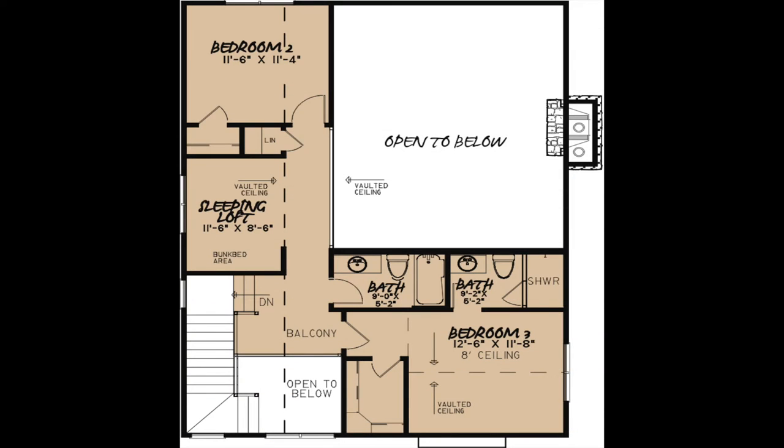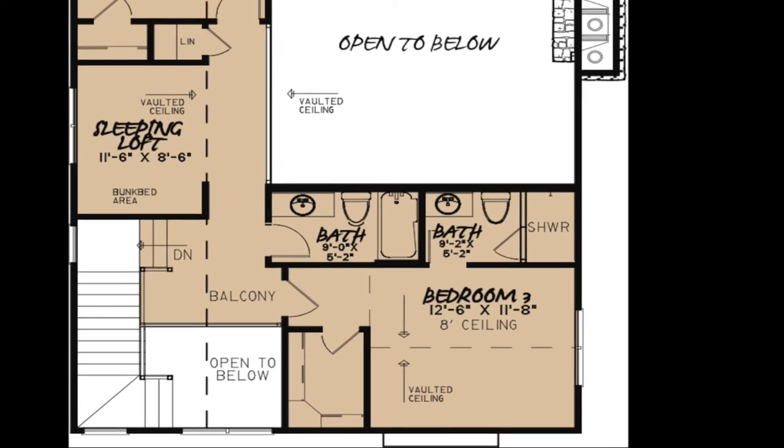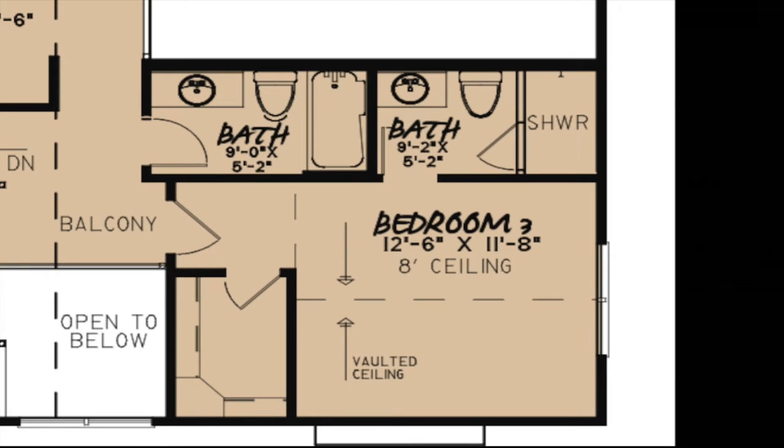On the second level of this home you will find bedrooms two and three as well as a loft that will accommodate bunk beds. Bedroom three features a vaulted ceiling, a large walk-in closet, and a private bath.